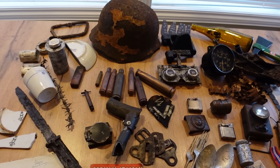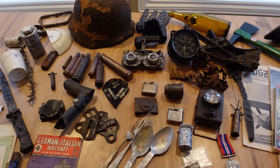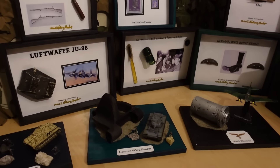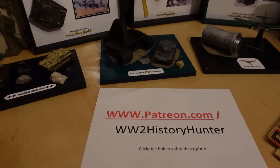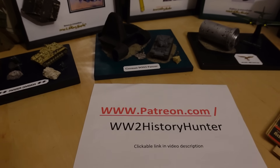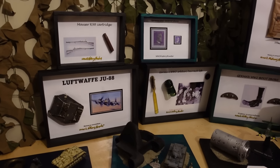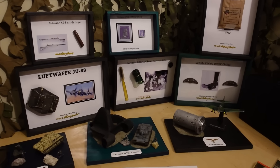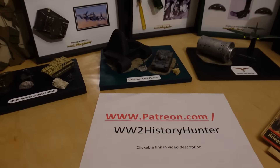Did you know that you can become a WWII History Hunter team member? Artifacts here could be passed on to you by creating beautiful WWII dioramas and displays. You can be the future keeper of something very special. Check out the link in the video description — you can become a patron team member with perks like for-your-eyes-only videos, travel vlogs, and restoration projects. But now let's continue our little adventure.